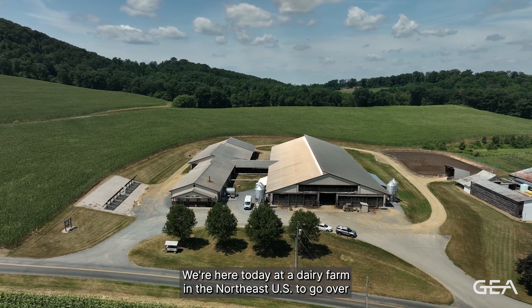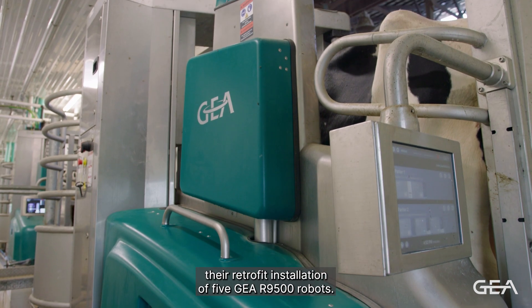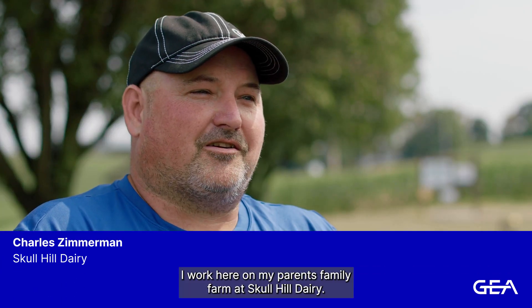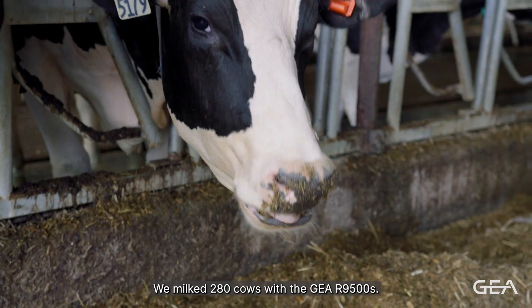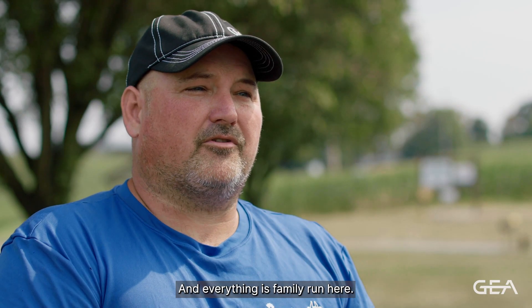We're here today at a dairy farm in the Northeast U.S. to go over their retrofit installation of five GEA R9500 robots. My name is Charles Zimmerman. I work here on my parents' family farm at Skull Hill Dairy. We milk 280 cows with the GEA R9500s and everything is family run here.